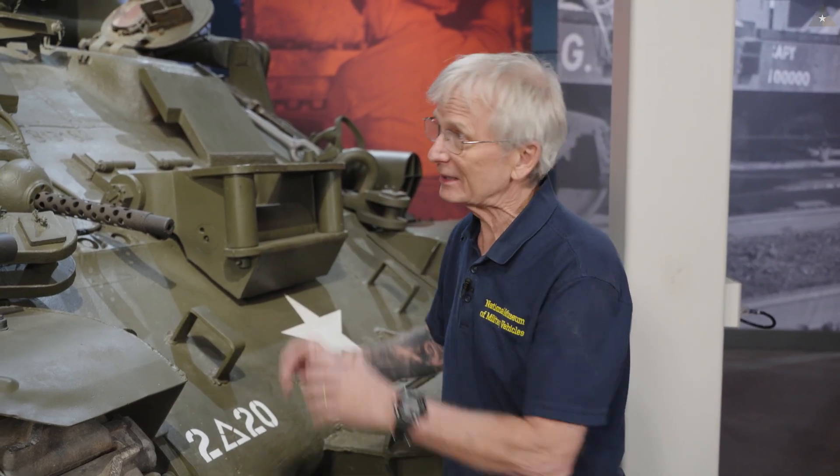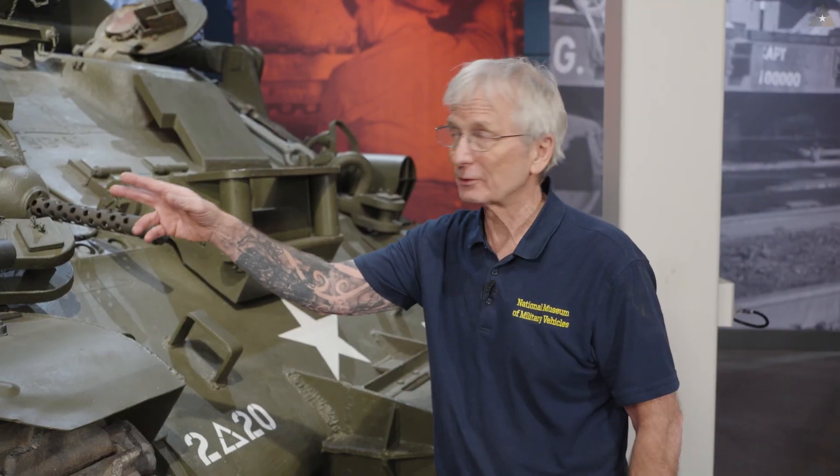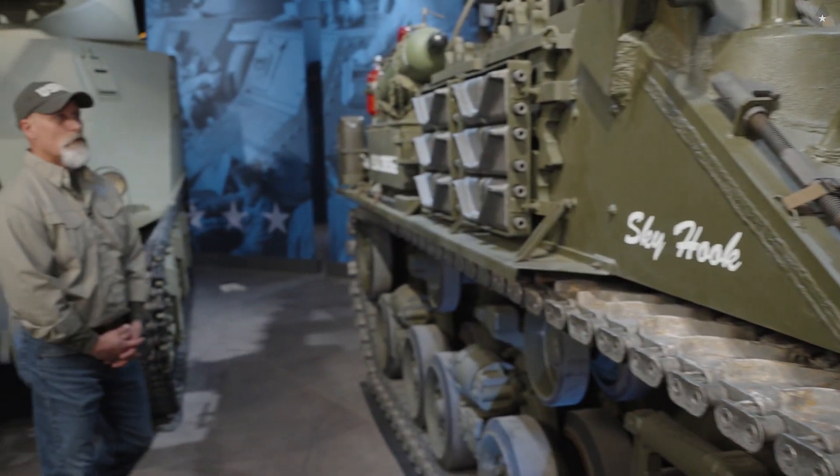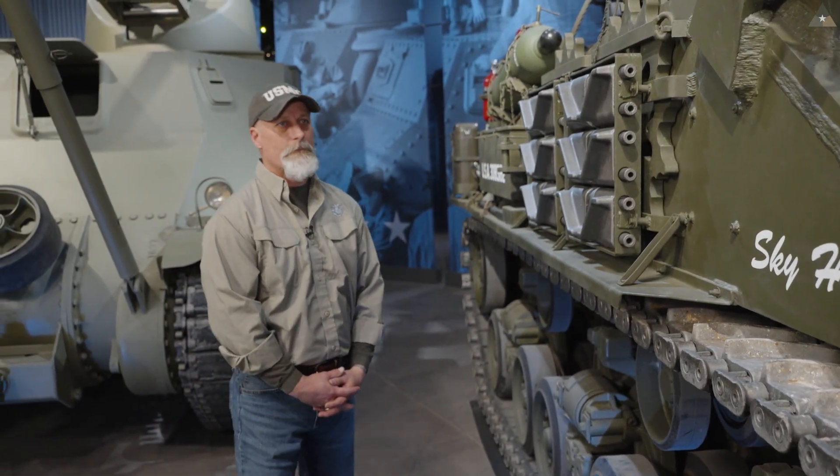The core of the M32 tank retriever is its crane system and its winch system. To dig into details of these, I'm going to defer to someone more knowledgeable than I am: Mike Lamb, our restoration shop supervisor. Mike, why don't you talk to people about what the components are and how the systems work?